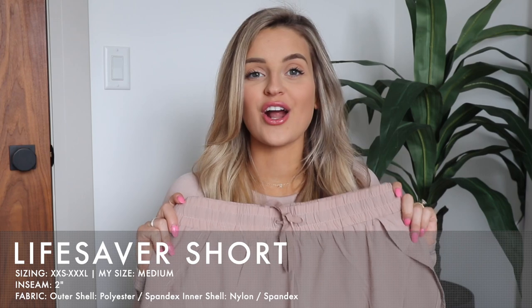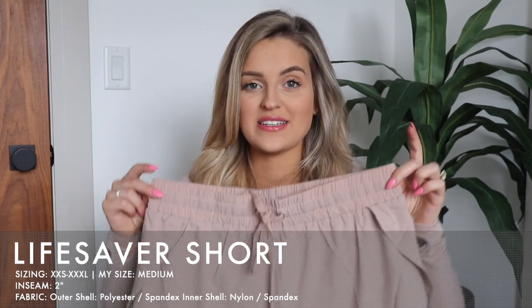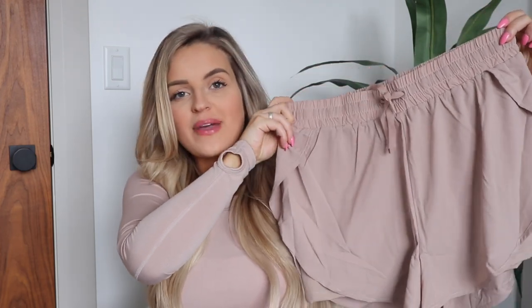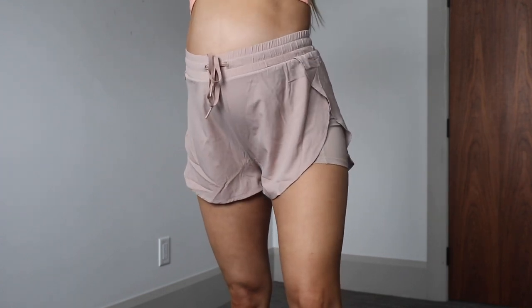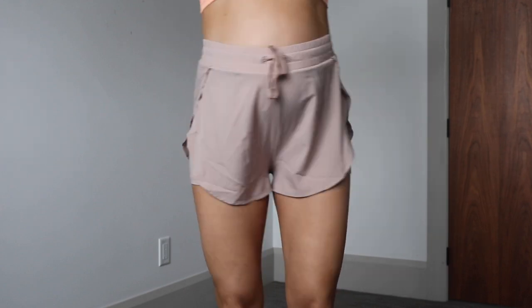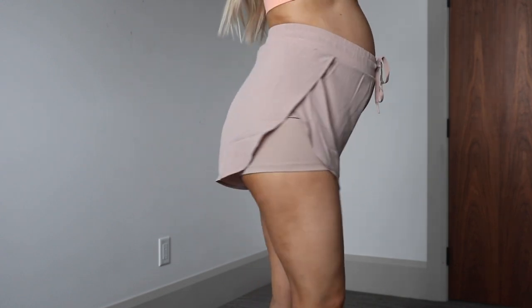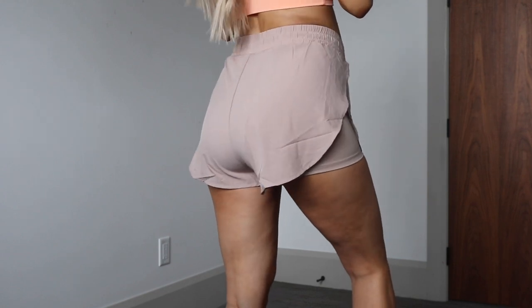I also have more Donut Worry color — these are the brand new Lifesaver Shorts. These are the new loose shorts. If you liked the Flow Shorts you'll probably really like these, though they are a little different. The front has a drawstring and the top of the waistband is very similar to the Flow Shorts. However they're a little shorter in length — these are a two-inch inseam — so definitely shorter on the front and back, but especially on the side, with a little peekaboo scalloped cut-out on each side.